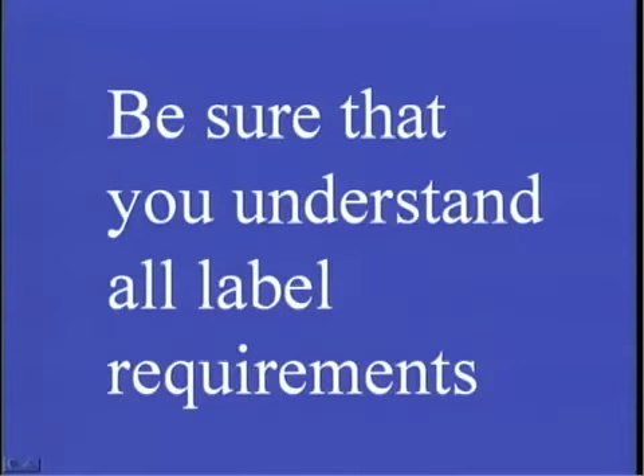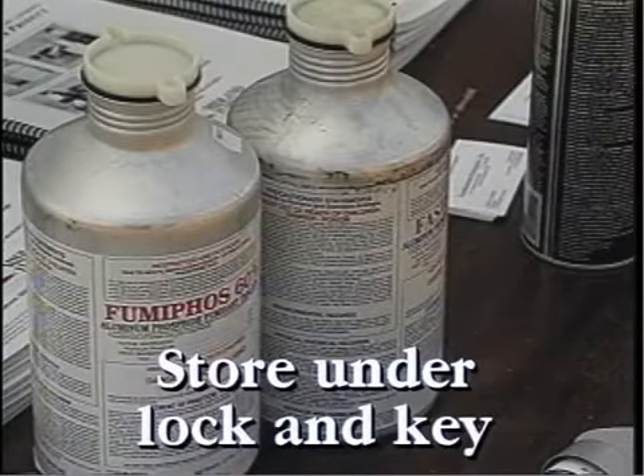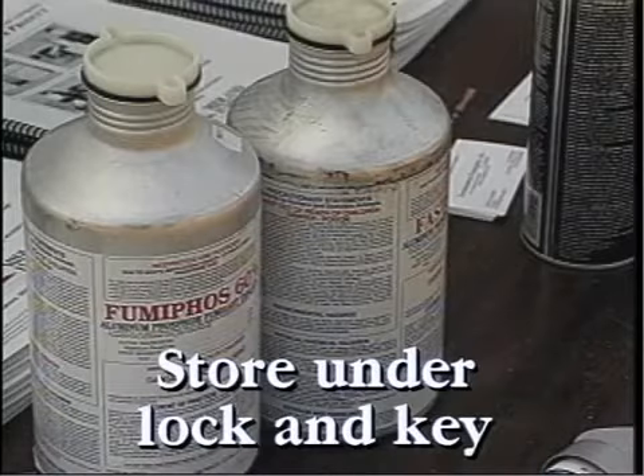Under the pesticide laws, it is required that pesticides be stored in a locked area that is separate from where humans or domestic animals live. It is especially important that aluminum phosphide fumigants be kept in a locked area to avoid accidents or theft. If any fumigant is stolen, you are required to report the theft to your local law enforcement authorities.